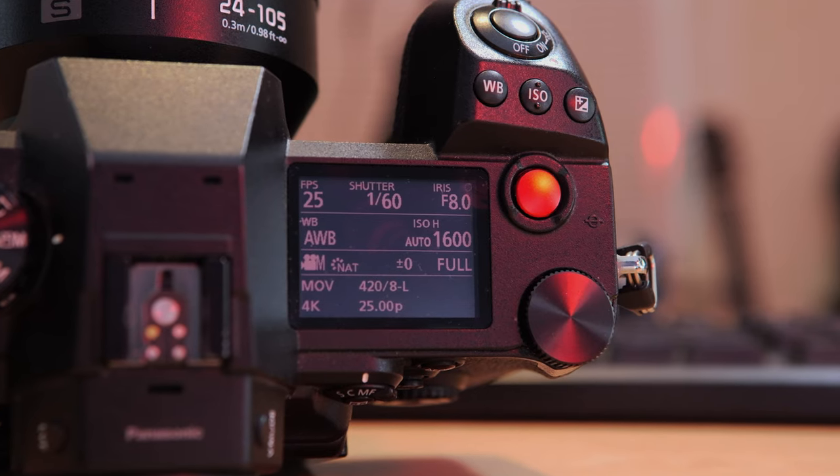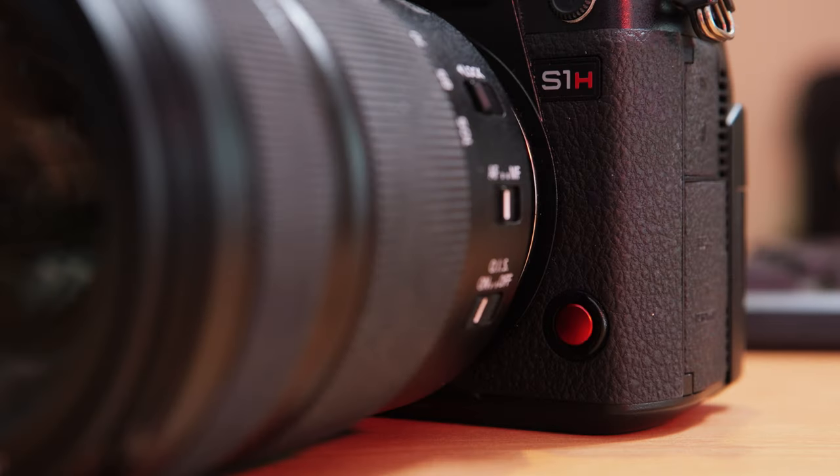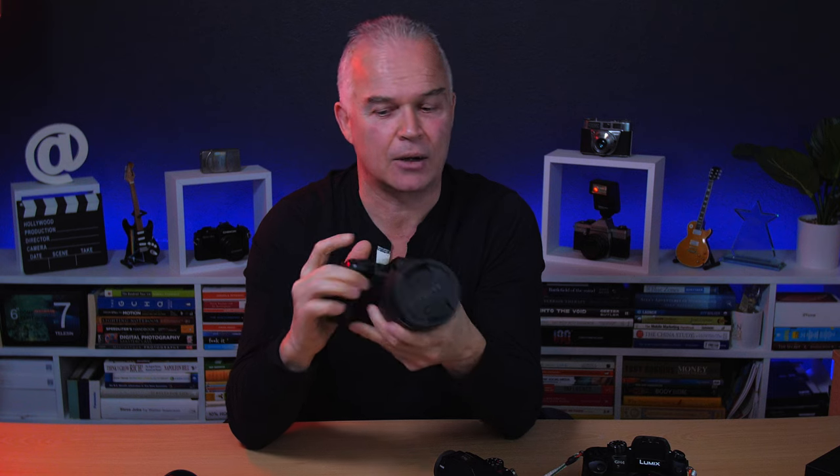Similarly, the S1H has a red record button on top and also one on the front, which is really useful when the camera's in a cage — you can't always squeeze your finger to the top button. So I use the front one. On this camera I'm assuming that when it's in a cage the top button will be partially covered — it would have been lovely to have a little button down there you can press with a smaller finger while hand-holding the cage.